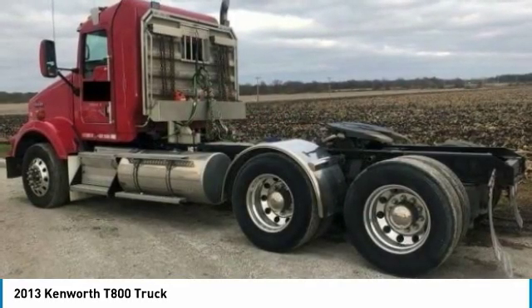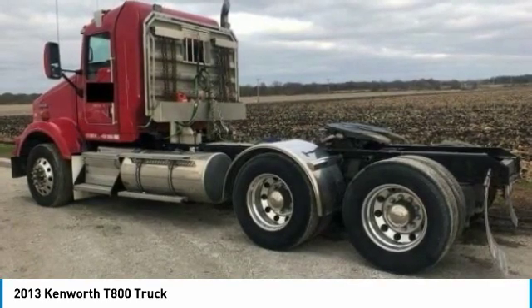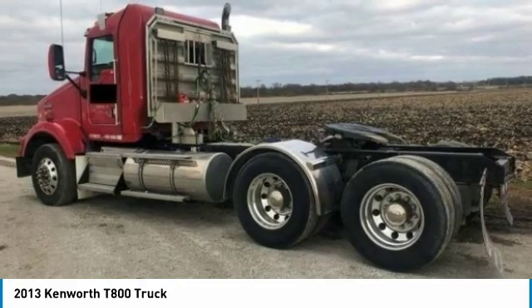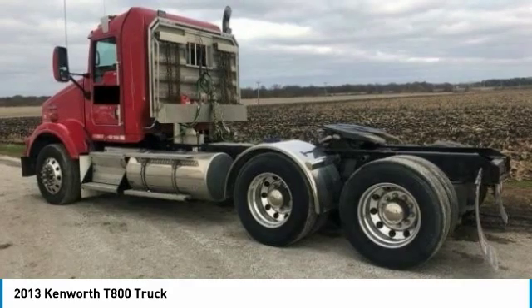This 2013 Kenworth T-800 Semi-Tractor is field-ready and priced to sell. It has been very well maintained, which has enabled its road-ready condition. If you are eager to meet the demands of any rigorous lifestyle, then call today for more information on how you can put this industrious 2013 Kenworth T-800 Semi-Tractor to work for you.